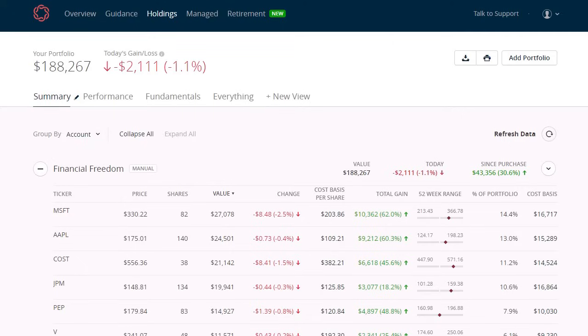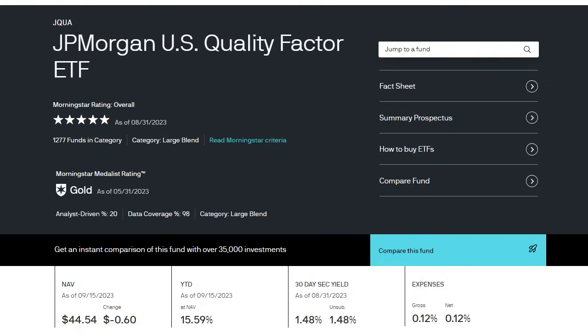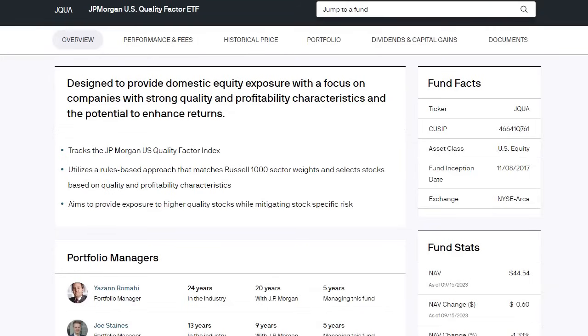Now we're going to move straight into the first ETF for this episode and that is ticker JQUA for JP Morgan's US Quality Factor ETF. This is an ETF focused on investing in the highest quality US companies. Right now you can pick up a share for right around $45, with a year-to-date return of over 15%, a current dividend yield at 1.48%, and a very minimal expense ratio at only 0.12% overall — a very low cost ETF.